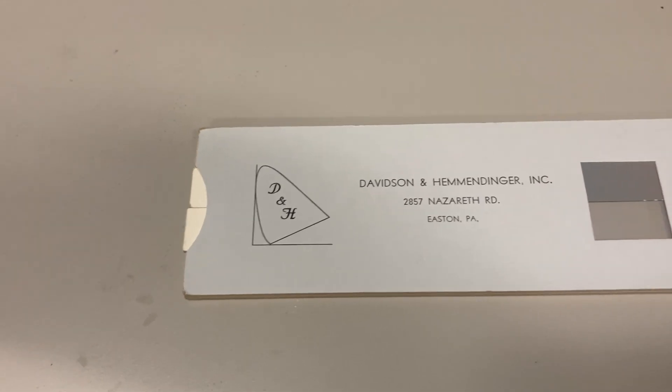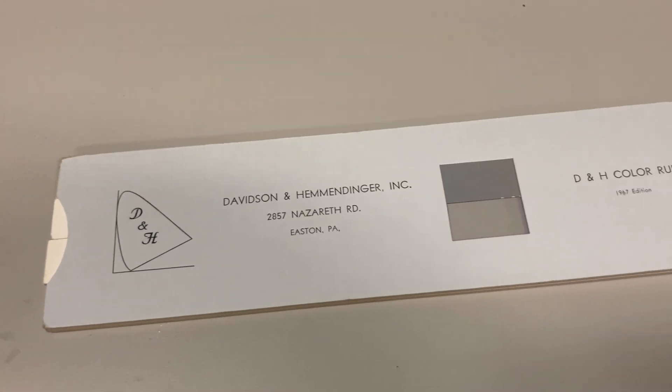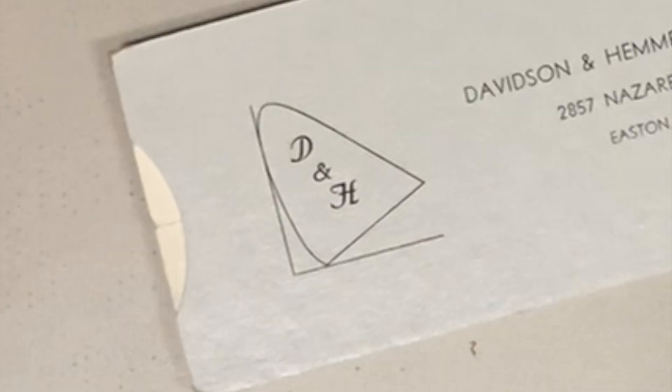The brains behind the D and H company was Henry Hemendinger, one of the world's first experts in modern color science. With his business partner Hugh Davidson, he created the D and H company, which made scientific tools for color measuring and mixing.